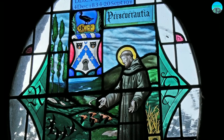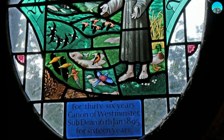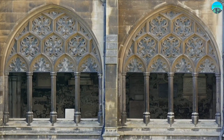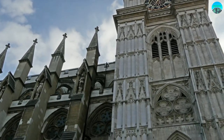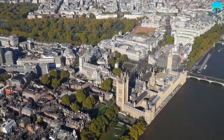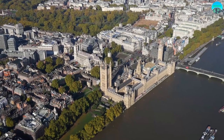Visitors can also explore the nave, which is home to stunning stained glass windows and ornate sculptures. Westminster Abbey also features beautiful cloisters and a chapter house, which is famous for its intricate fan-vaulted ceiling. It's a peaceful escape from the hustle and bustle of London streets, and offers visitors a glimpse into medieval life.